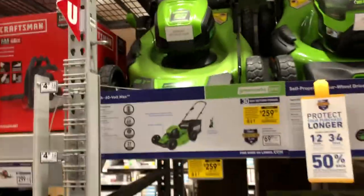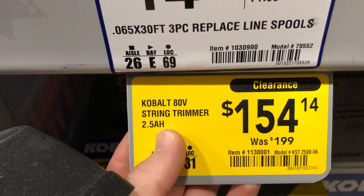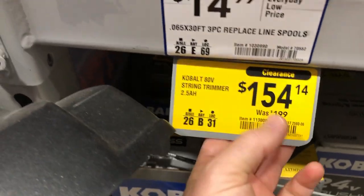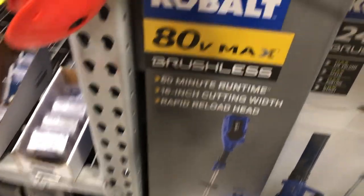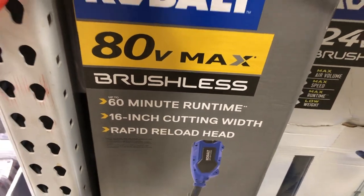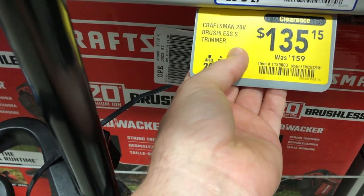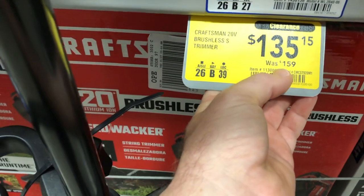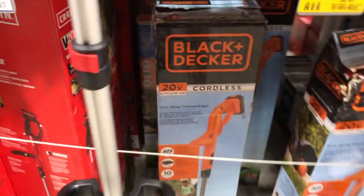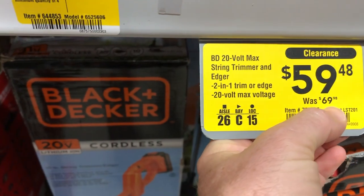For battery-powered trimmers, there's a Cobalt 80-volt string trimmer with a 2.5 amp-hour battery for $154, dropping about $45. It features an 80-volt motor, 60-minute runtime, 16-inch cutting width, and a rapid reload head. The Craftsman 20-volt brushless trimmer dropped from $159 to $135, saving about $24.